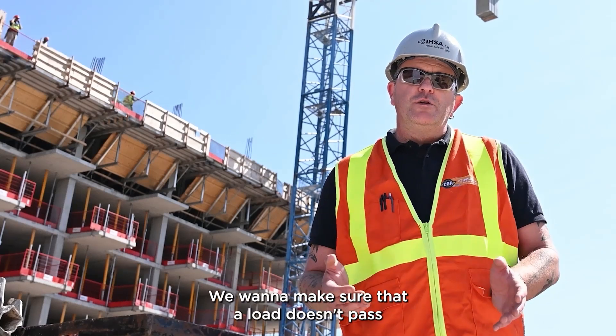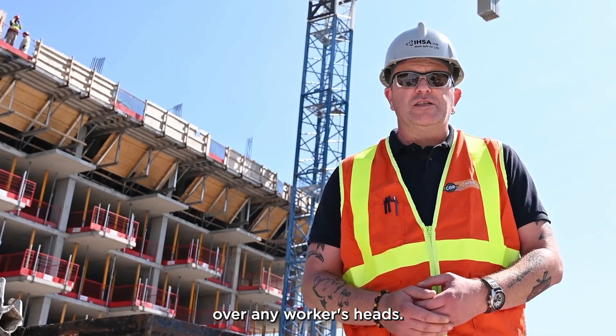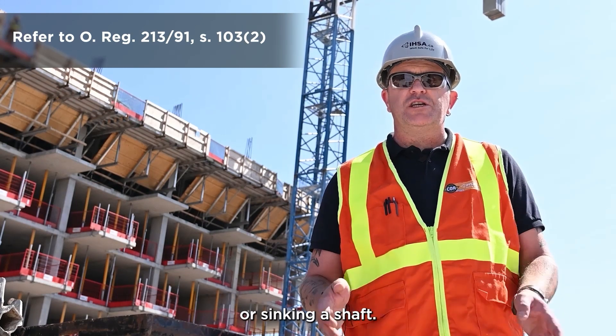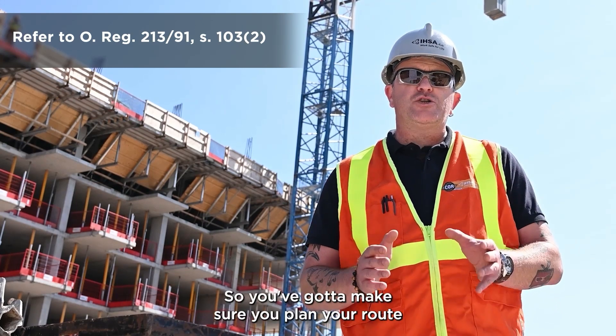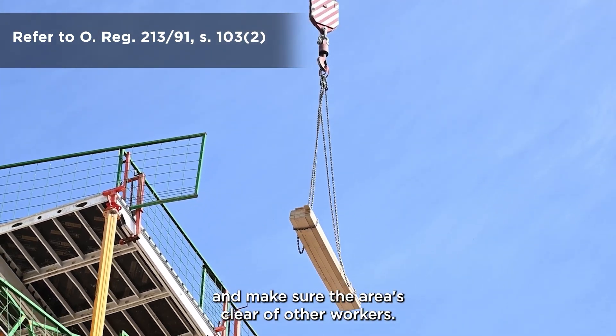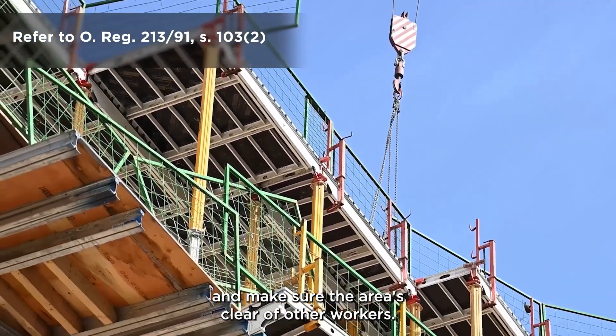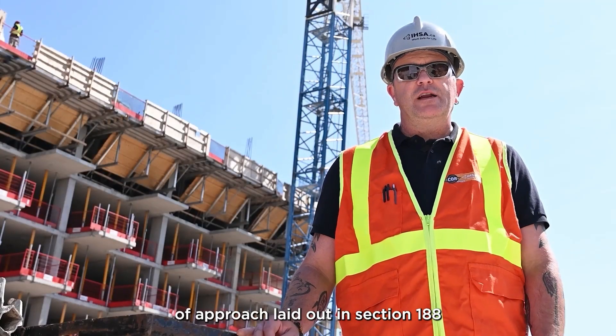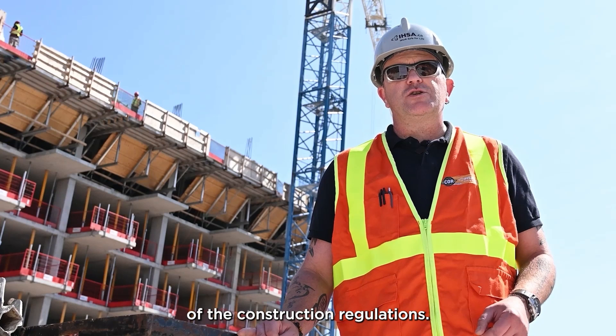We want to make sure that a load doesn't pass over any worker's heads. We're not allowed to pass a load over a worker's head unless you're the worker that's receiving the load or sinking a shaft. So you've got to make sure you plan your route with the crane operator before the lift happens and make sure the area is clear of other workers. We want to make sure we maintain the limits of approach laid out in Section 188 of the construction regulations.